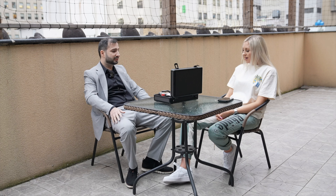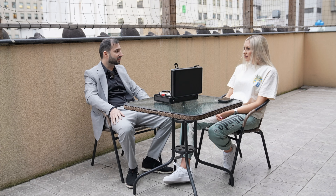I always tell my clients that the condition is more important than the year. You want to be happy with the timepiece. You don't want to buy something that's all scratched up and everything else.